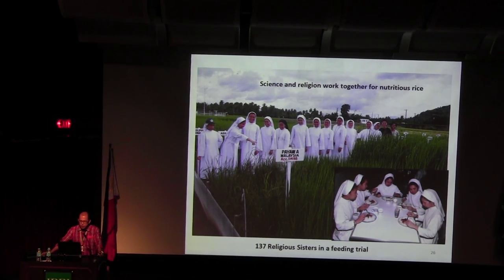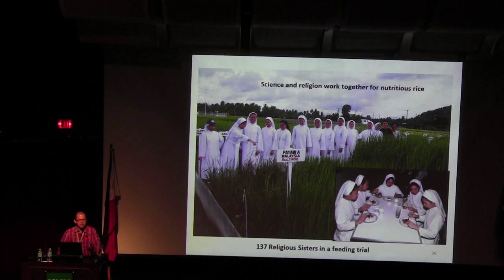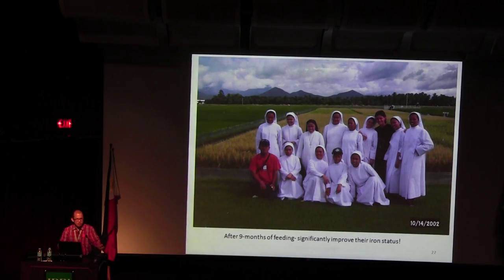We were able to convince 137 religious sisters — not students, but religious sisters — for the feeding trial. This is the largest human feeding trial, conducted together with the University of the Philippines, Penn State, and Cornell University. I had to plant rice at IRRI and ship it back. So we had a human feeding trial for 9 months.